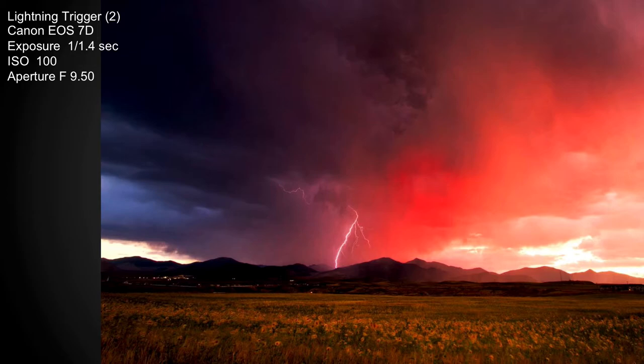Another sunset shot, this is with the lightning trigger out on Falcon Ridge — lots of sunflower seeds moving around. You can see the condos.